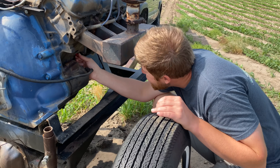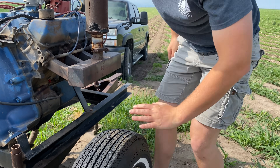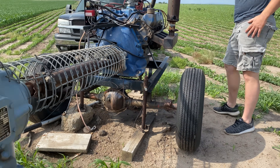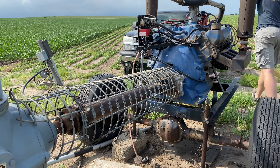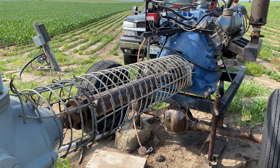Looks like a tedious job. I like your PTO shaft covers on this. Oh yeah, you should look into those. I was talking to your dad about them and he said they were old corn crib tubes. Pretty cool.